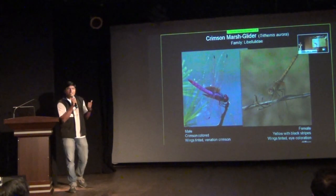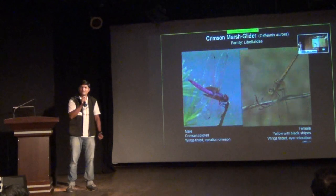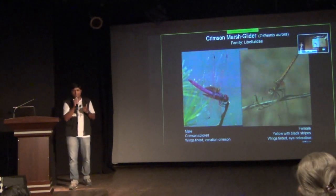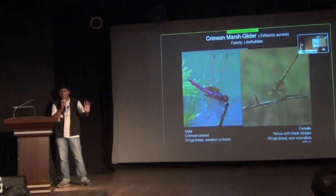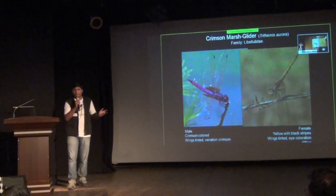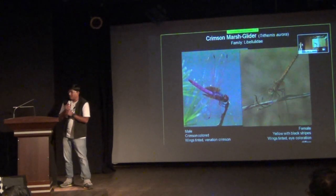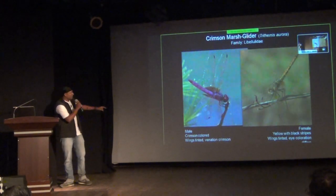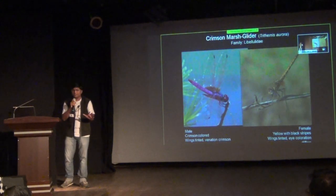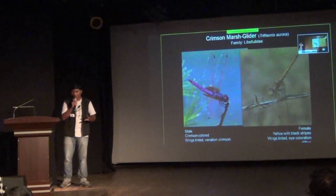Is it a dragonfly or a damselfly? Dragonfly, right? It's one of the commonest species — it's a Mars Glider. The name itself explains the color, and it's a glider, a Libellulidae family member. All Libellulidae family members are called gliders. You can see the male is brightly colored and the female is dark colored. In general, in dragonflies and damselflies, males are brightly colored and females are dark colored.